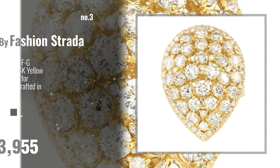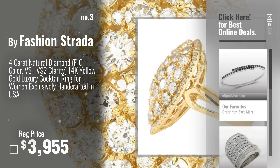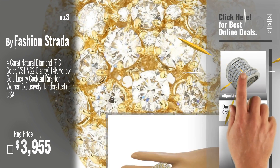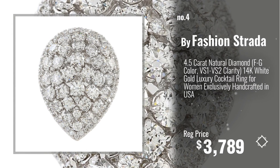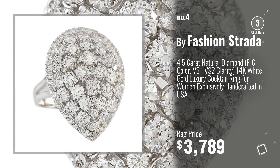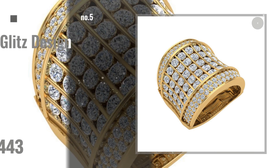Number 3, by Fashion Strada. For more info about these great 4.00 to 4.99 carat rings, click the banner below. Number 4, Number 5, by Glitz Design.